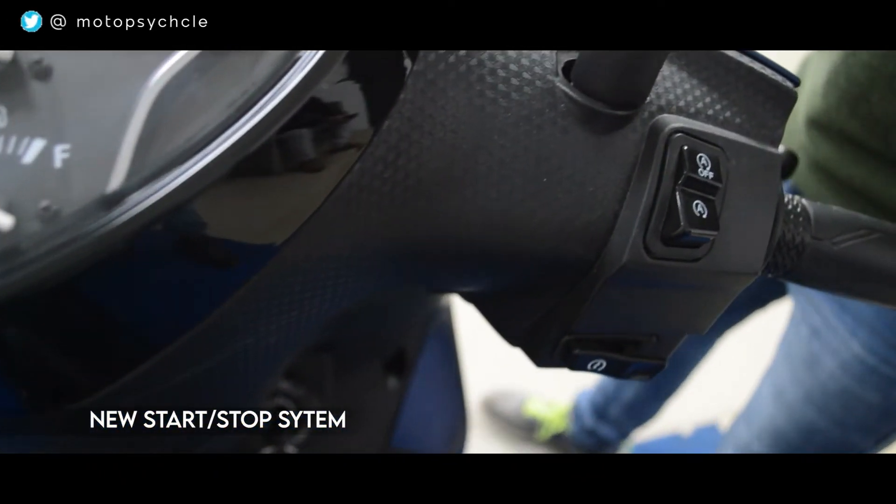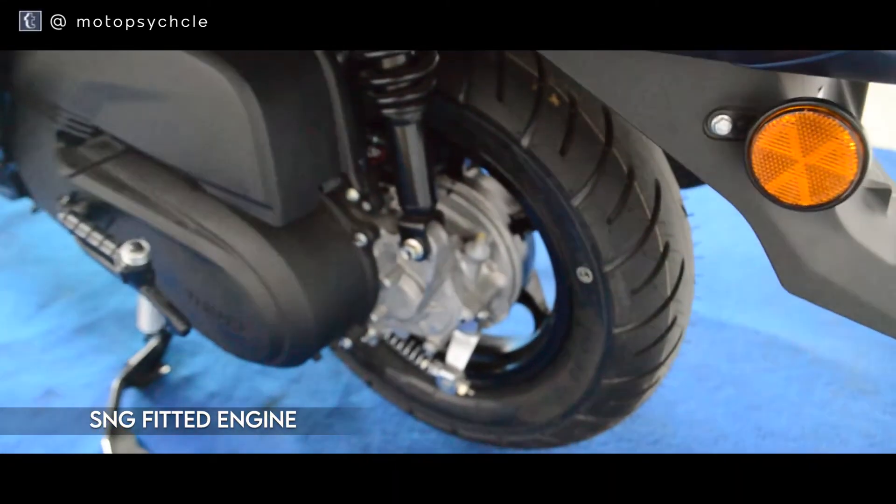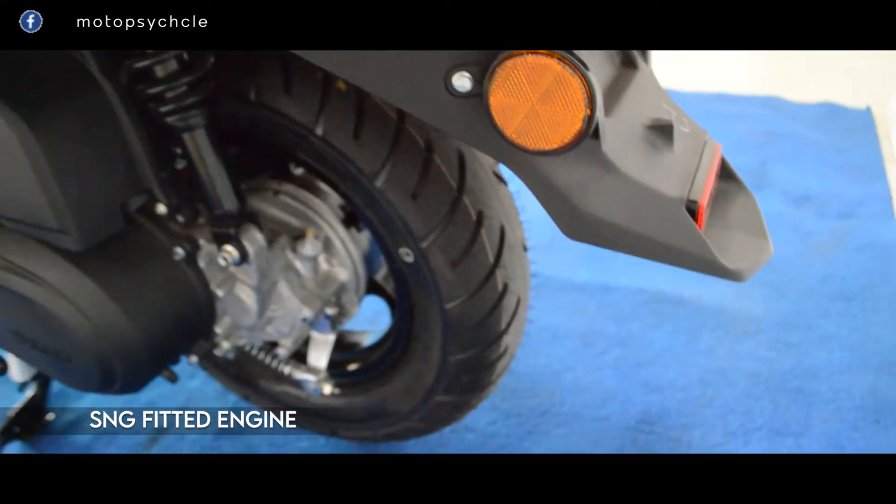At 99 kg, it is Yamaha's lightest scooter to date. The new start-stop system given in the scooter makes for better mileage. The SMG tech fitted in the engine makes it quiet when you start the scooter. Now let's move on and test the scooter in the real world.